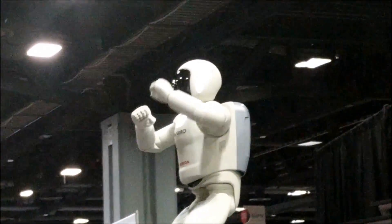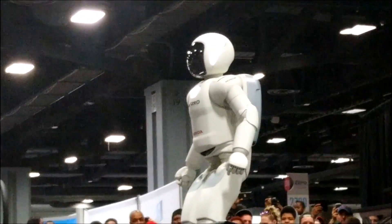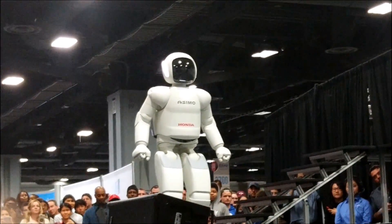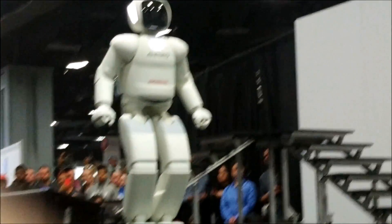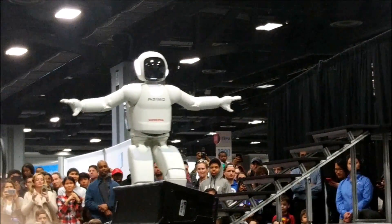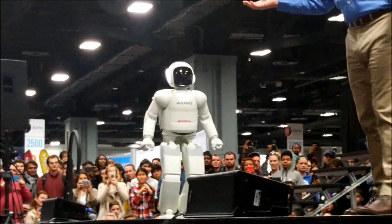On a curve or in a straight line, which could be very useful in getting through tight spaces in a home environment, Awesome-O can move forward and backward as well, constantly adjusting its center of gravity with every step it takes, just like humans.